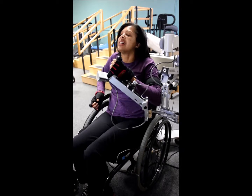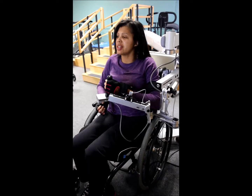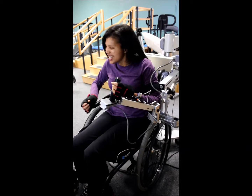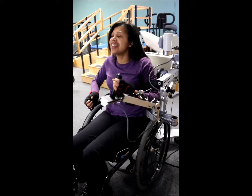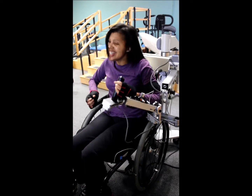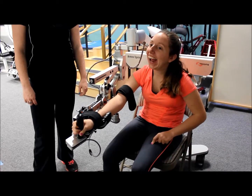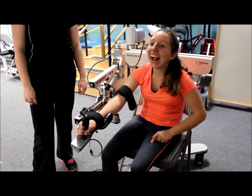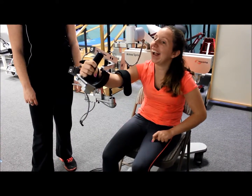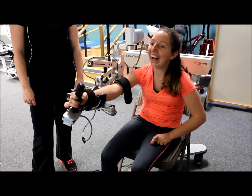The ArmeoSpring will immediately benefit 80% of Pushing Boundaries clientele. While upper body therapy is provided to the majority of clients, measurements of improvements are subjective. The progression of recovery in the neurologically impaired client is slow and at times difficult to measure. The ArmeoSpring allows clients to immediately receive clear data showing where their specific improvements are each session. Furthermore, the ability to quantify minimal improvements has enormous psychological and emotional benefits to clients. The client's ability to experience success within their existing limitations is hugely rewarding and motivating and is a critical part of recovery.